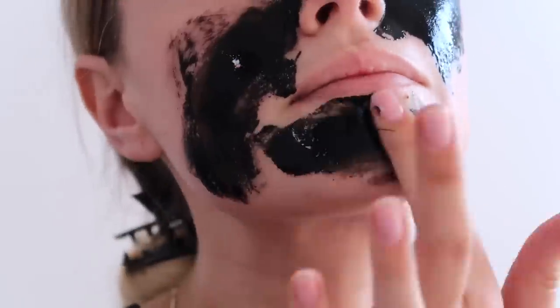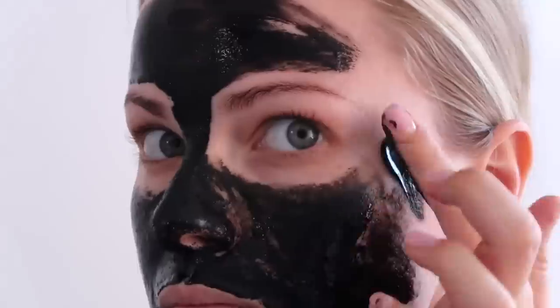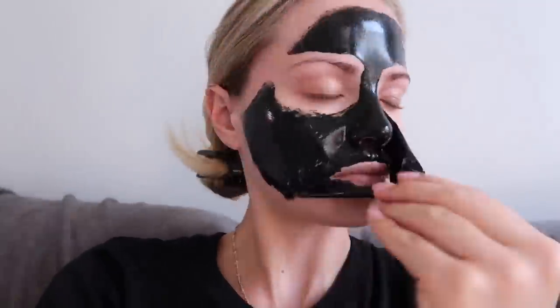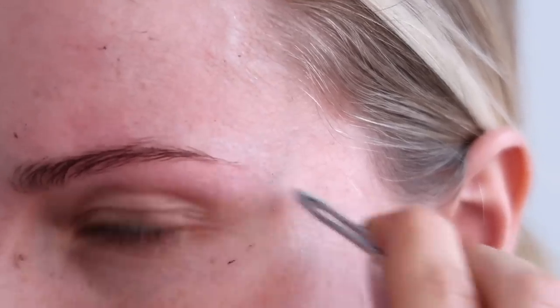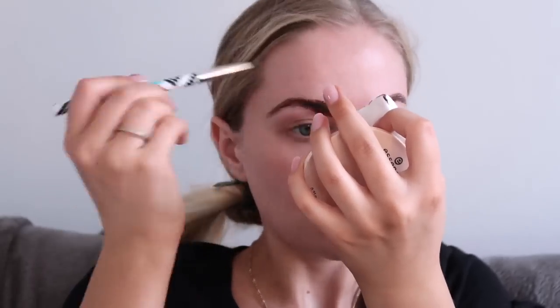Then I do a face mask. I wanted to try out this black Dead Sea mineral face mask from Mineraline — it felt so good and literally cleaned out all of my pores. I let it sit and then peel it off. I don't trim or wax my eyebrows — I just tweeze the hairs between my brows and pluck any stray hairs. I do have a lot of eyebrows but they're a little blonde. I have a full video on how I tint my brows at home, which I'll link below.